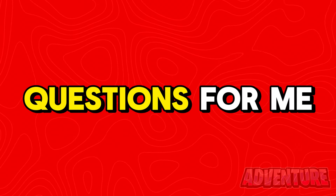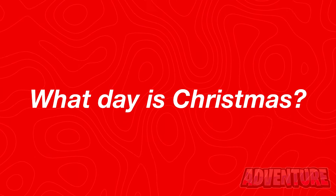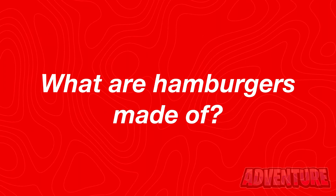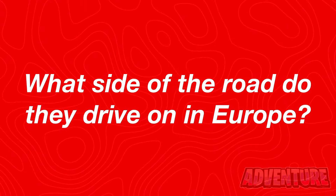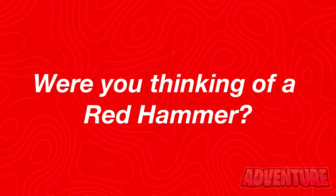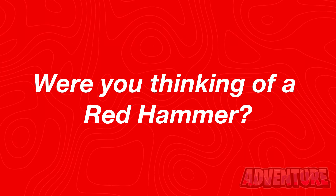Next I'm gonna read your mind again. First answer these questions for me. What day is Christmas? What number is between 1 and 3? What are hamburgers made of? What side of the road do they drive on in Europe? Name a colour and a tool. Alright so did you just say a red hammer? Let me know in the comments if I just read your mind.